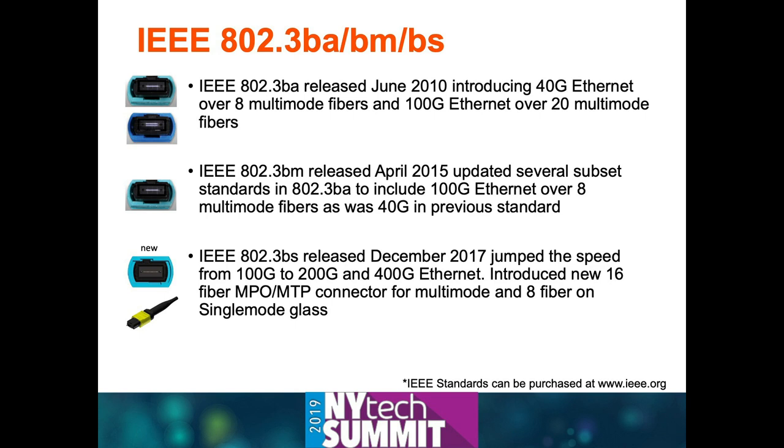This introduced the MPO—most of us know it by the MTP brand name connector—into mass use in data centers. It had been around for about 25 years but not widely used because it was a difficult connector to make work well. For 100 gigabit, they used a double-row MPO connector transmitting 10 lanes and receiving 10 lanes in one connector—10 lanes times 10 gigabit equals 100 gig.